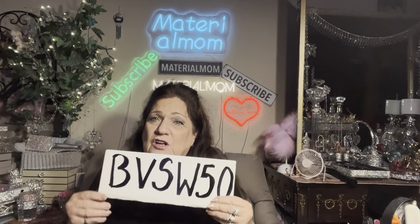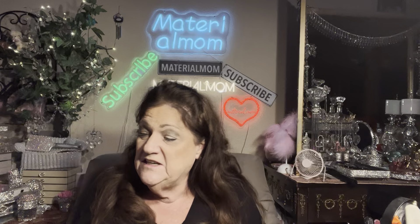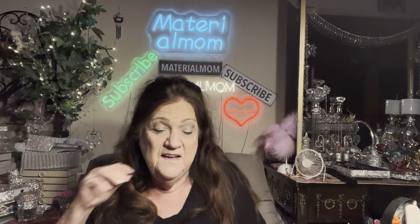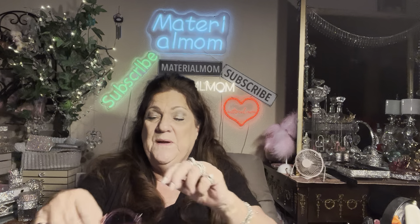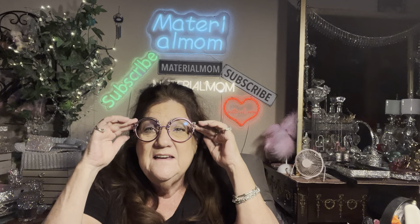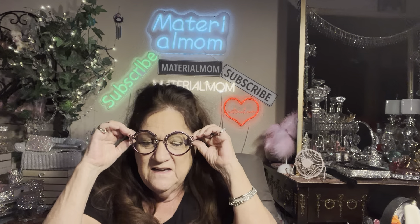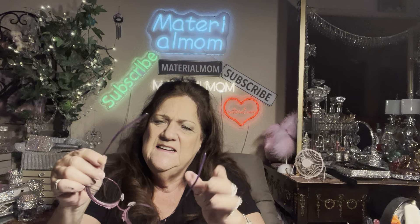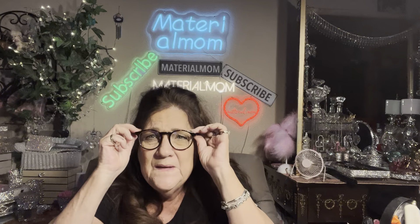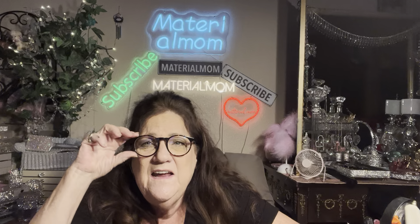Remember, I'll put the code BVSW50 below so they know you saw me advertising them. Firmo is the name — they feel firm on your head, though that's not really why they named it that. They do feel good though — they won't slide down and you can adjust the sides. I like these metal frames and I like the plastic — acrylic — ones too.